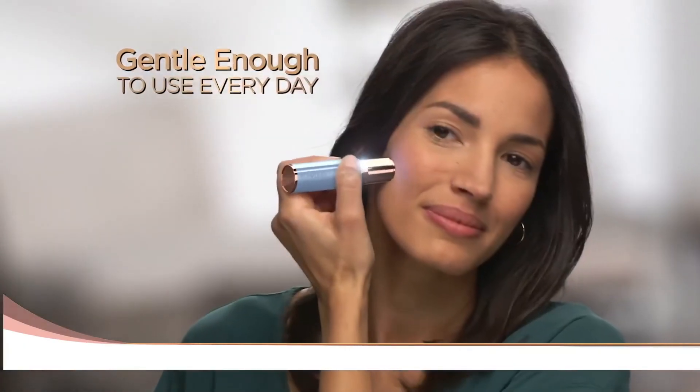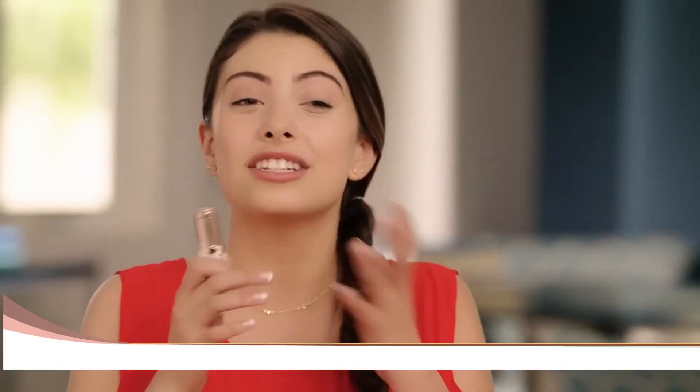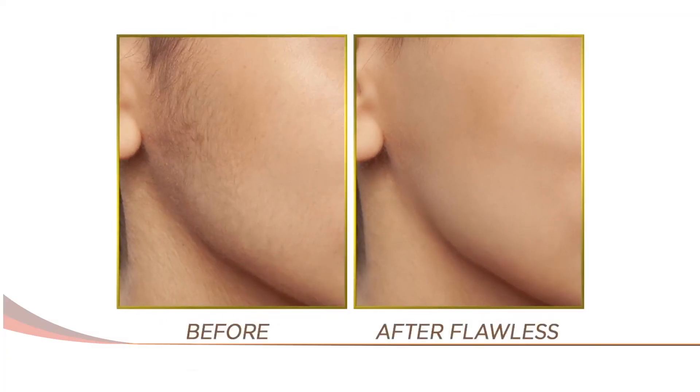I love that I really don't have to wait for the hairs to grow out — I can use it every day if I want. This is the only way that I've been able to get that flawless smooth look with my makeup.